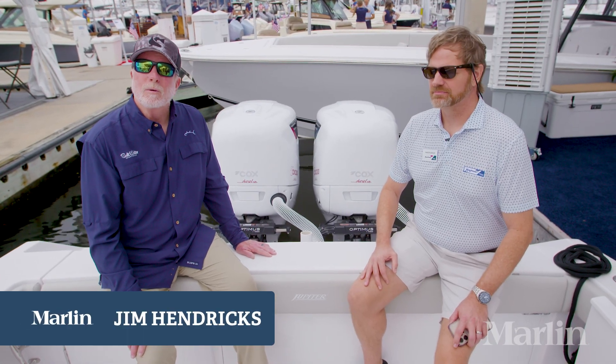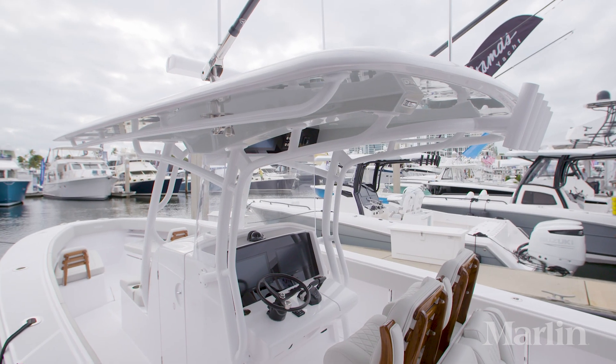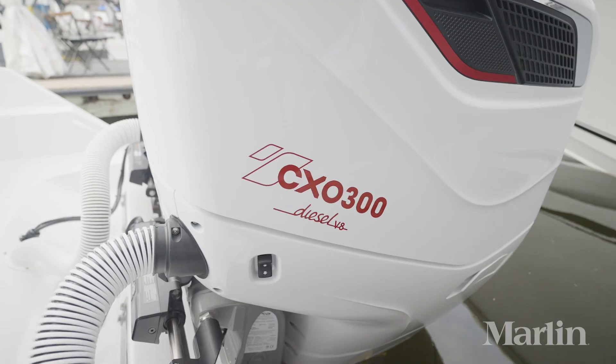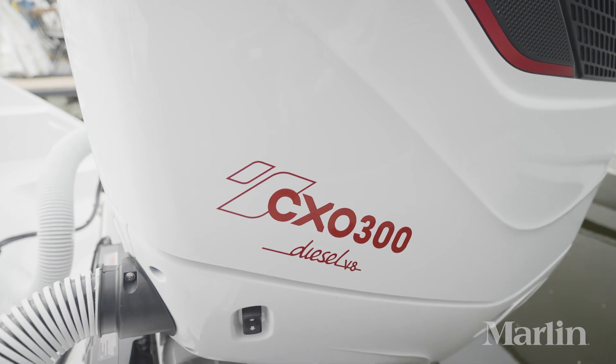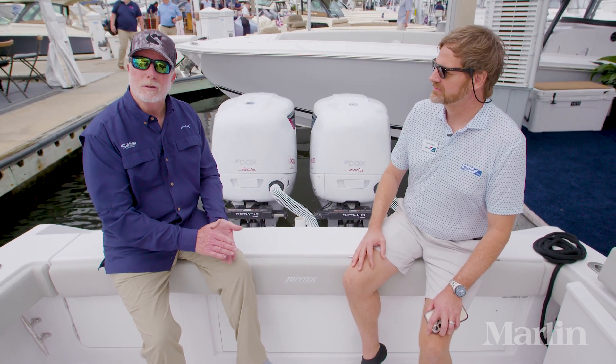Hi, I'm Jim Hendricks. I'm here at the Fort Lauderdale International Boat Show and I'm aboard a Jupiter 34 powered by a pair of Cox Diesel 300 horsepower outboards. I'm here with Chuck Gould, who is with Ring Power, distributor for Cox Diesel outboards.